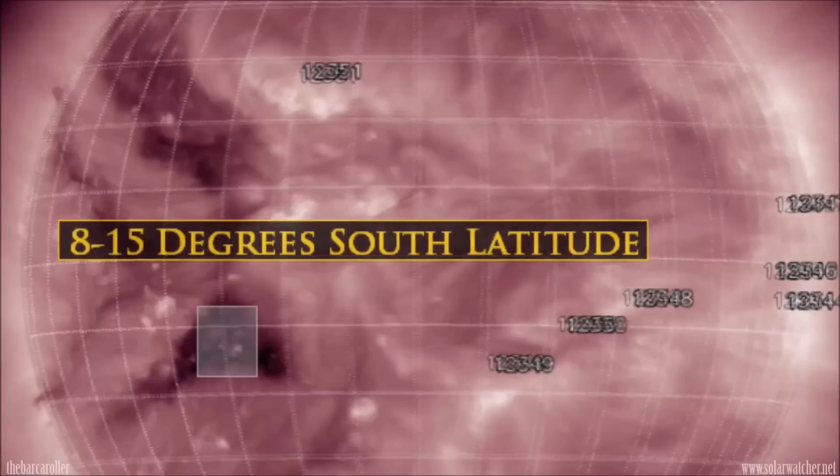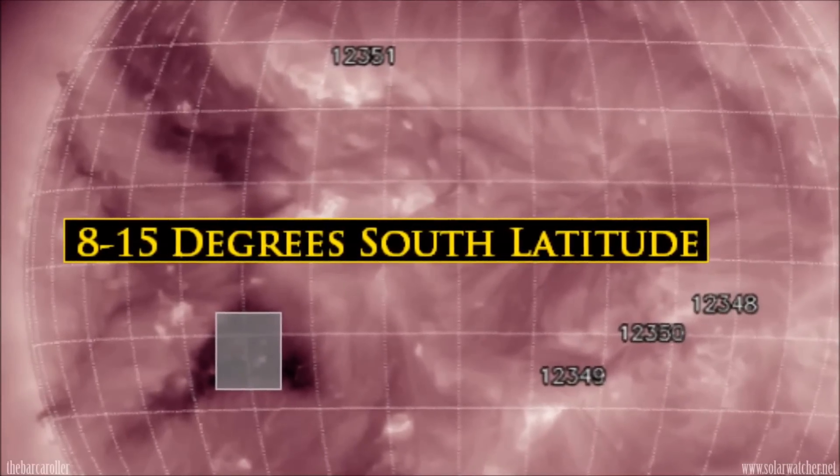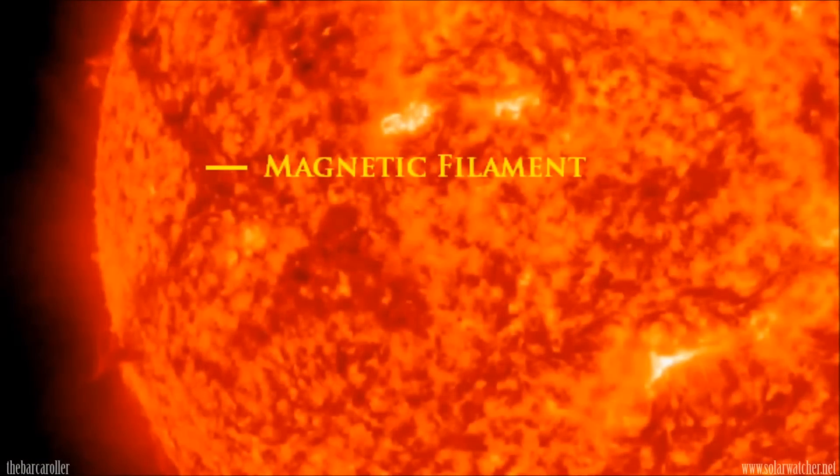I'm expecting a very strong earthquake to be registered around 8 to 15 degrees south latitude during this watch. With active regions on the solar corona having very weak field strength, the x-ray background is at very low levels, so we are expecting very low solar activity for this coming week. The only source of activity could possibly come from this large magnetic filament which is positioned directly behind both coronal hole formations.